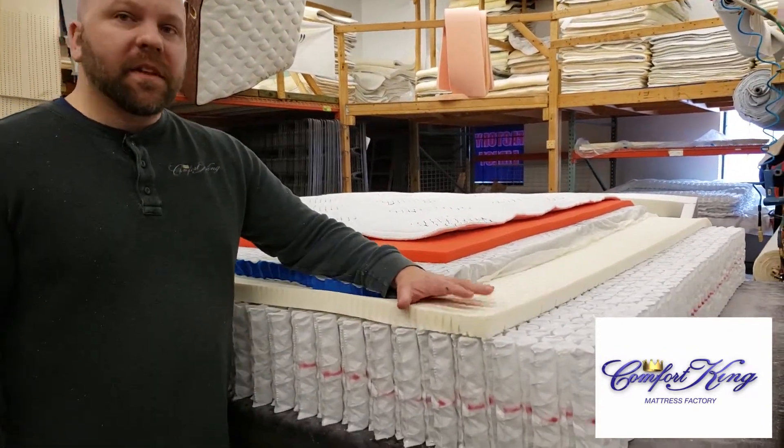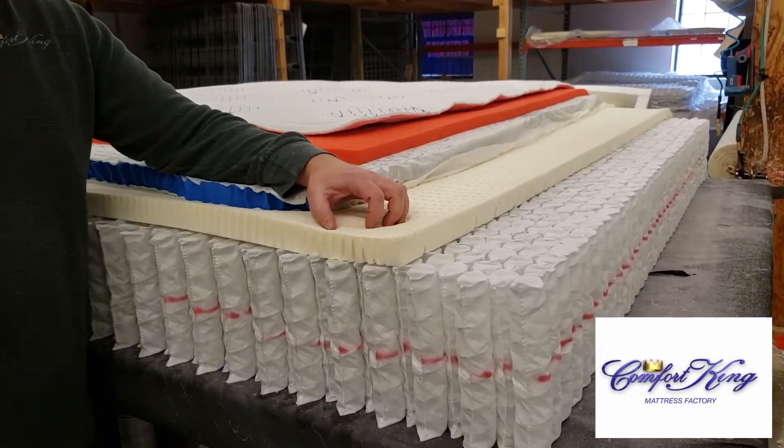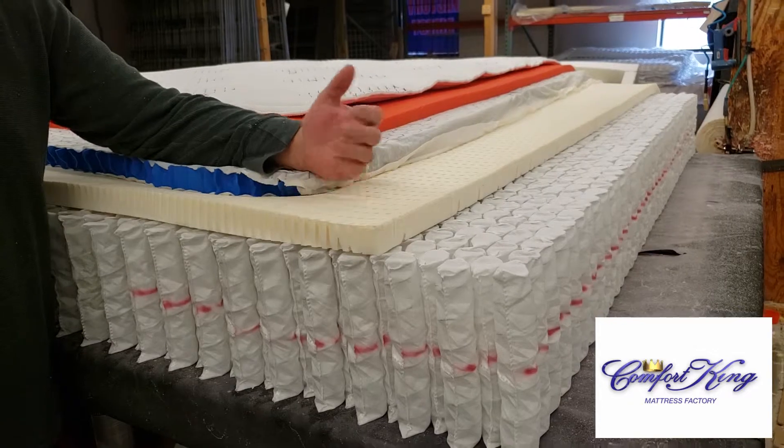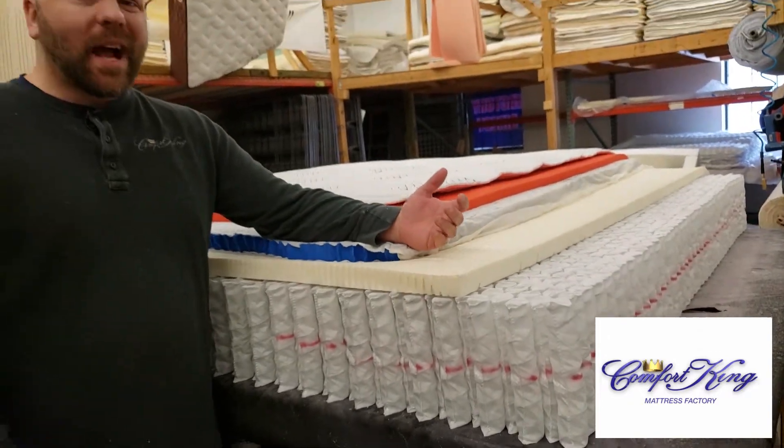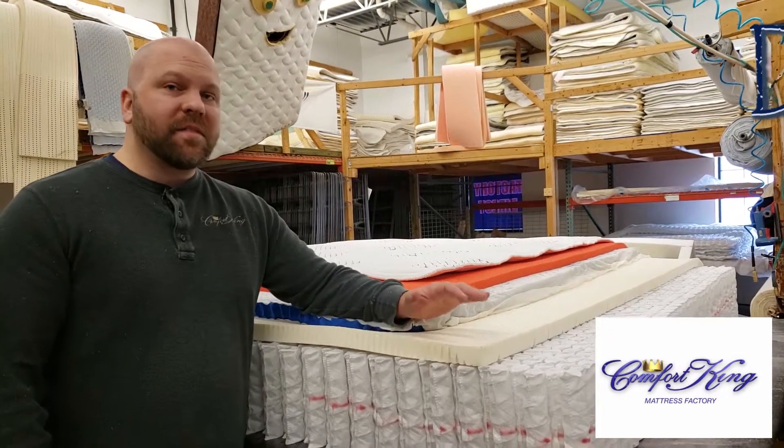Next, the cushioning layer. This is latex — an inch and a half of genuine real rubber latex, not to be confused with a synthetic latex, which is just not going to have rubber in it. Latex is great because it's very durable and it's very breathable.